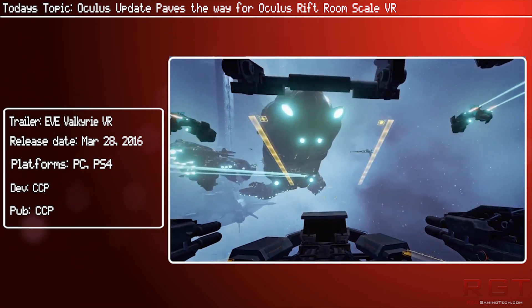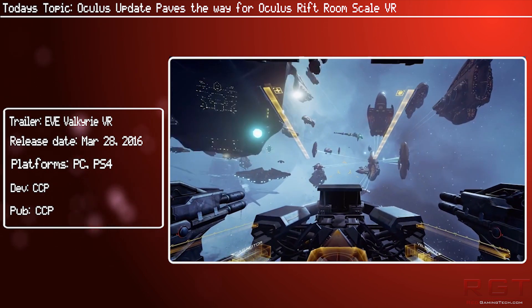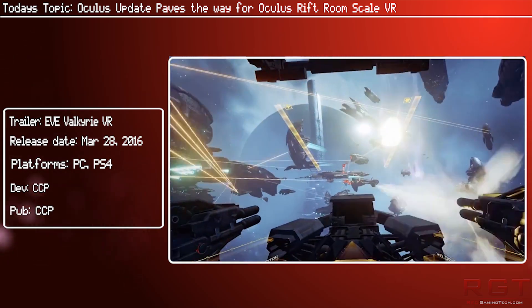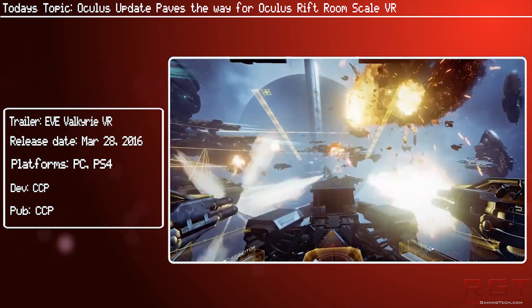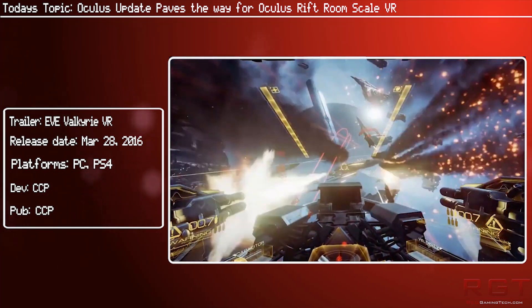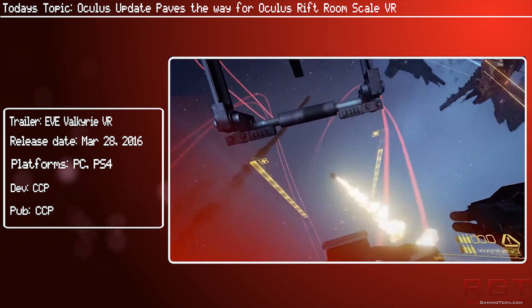However, as cool as this sounds — that Oculus are finally entering the fray with room scale — it is very important to note that at the moment this may change. They don't even sell the camera sensors separately right now, so the only way you can even try this is if for some reason you have a load of spare headsets sitting around — like four of them with their included sensors — or you're a Touch developer.